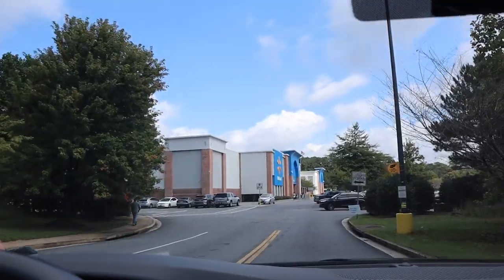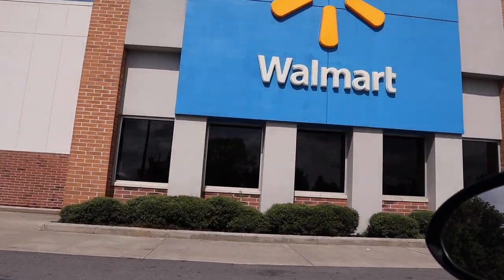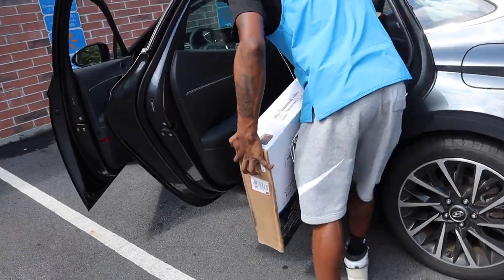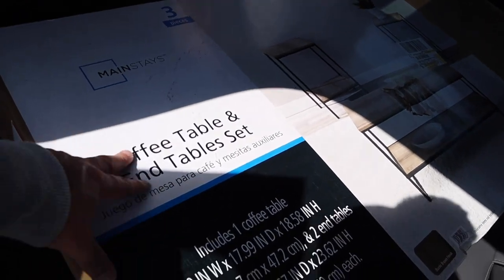What's up guys, welcome back to another video. I am so pumped to film this because I've been in my new apartment here in Atlanta for the last three months and I finally finished furnishing it. All I need left is a coffee table to put in front of the couch, so I'm going to Walmart right now to pick that up. This is also the first time in five months I get to break out the hoodie — that beautiful fall September weather, my favorite time of the year.